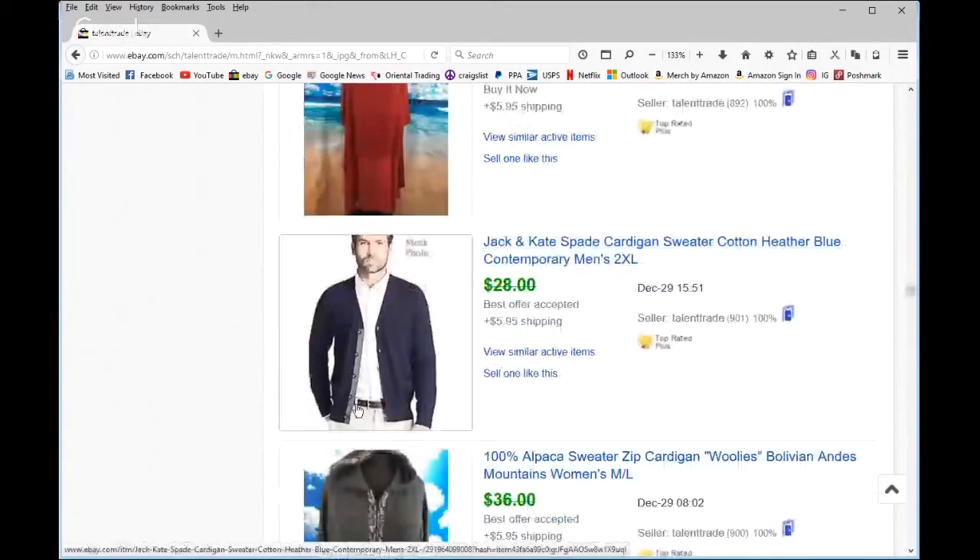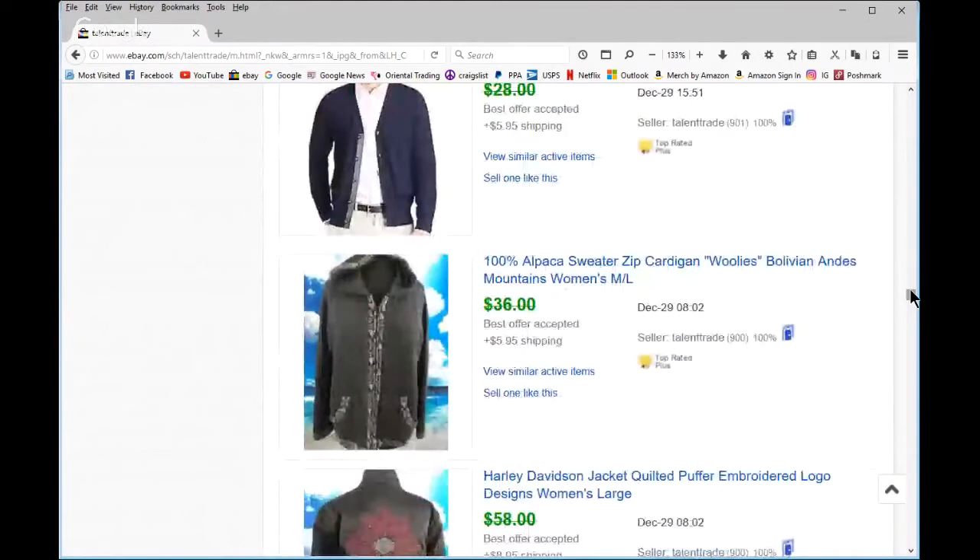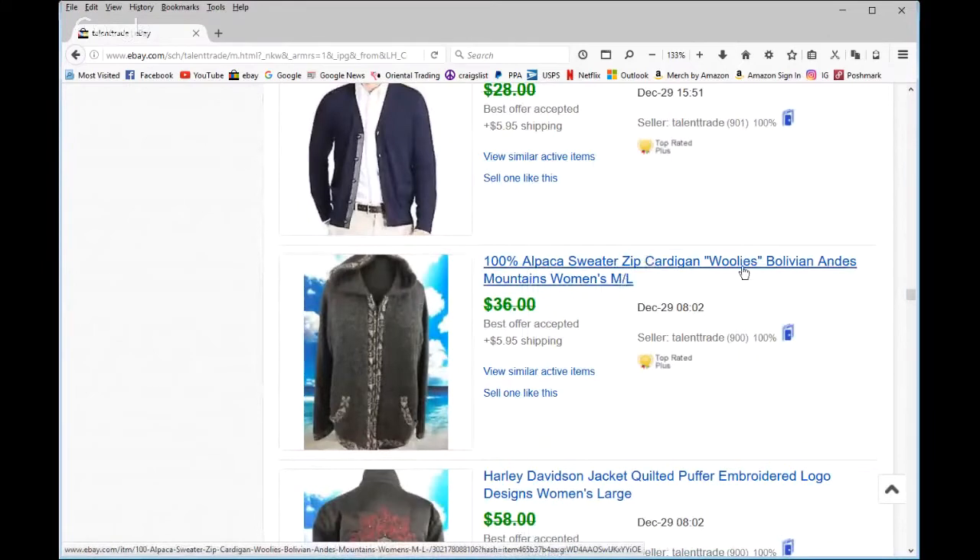Jack Spade — Kate Spade's partner brand — was new to me. I tried to get more for it but I still got a little money back. Alpaca usually does well; this wasn't one of the better known names like Peruvian Connection, so I put the best keywords first and pushed the brand label down a little. I always put sizes last in my titles.